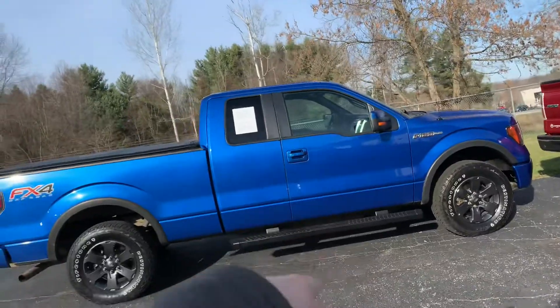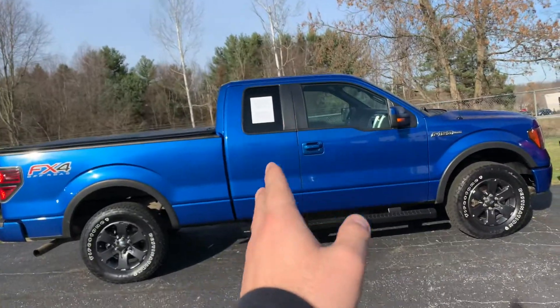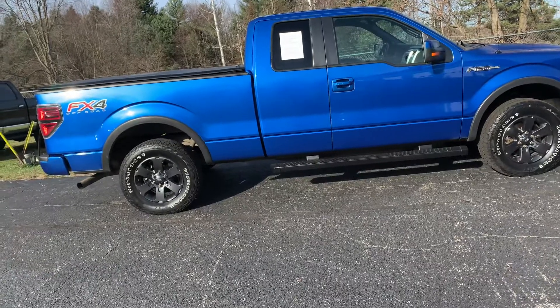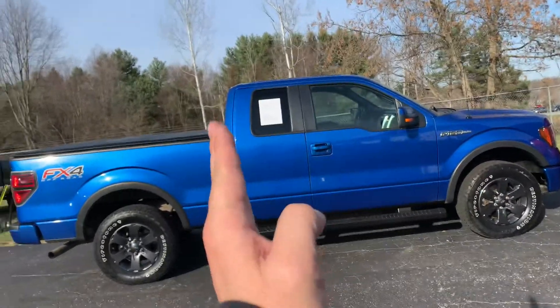Cab and a half, standard cab, quad cab, double cab, extended cab — depending on what generation you're from and what make and model you like. Ford calls it a Super Cab, so it's the butterfly door.